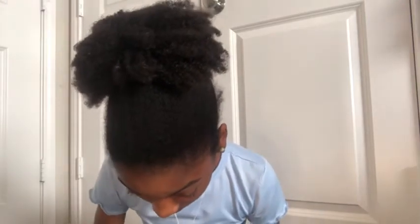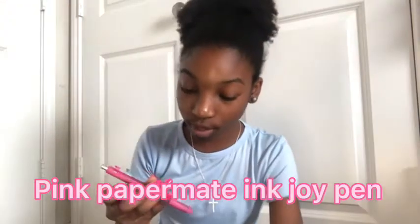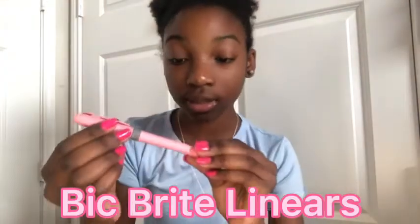Next we have some more pens. I have this pink clicky pen from Paper Mate - it's an InkJoy. I love these pens so much. I want to get more of these pink Paper Mate InkJoy click pens because they're so good. Next we have a Pilot pen - I love Pilot pens. This one's in black and it's my favorite favorite pen. It's my history pen most of the time and I have to use it all the time in history.